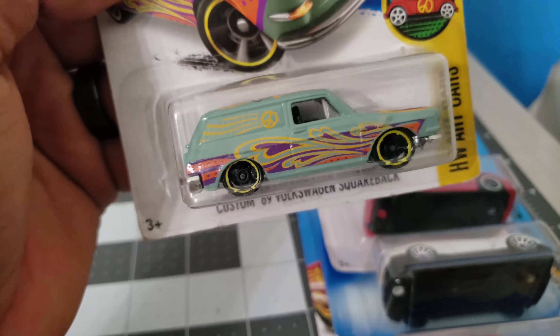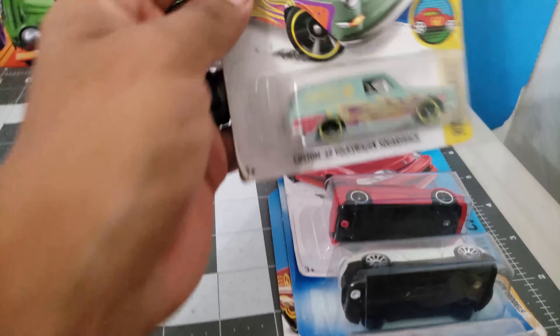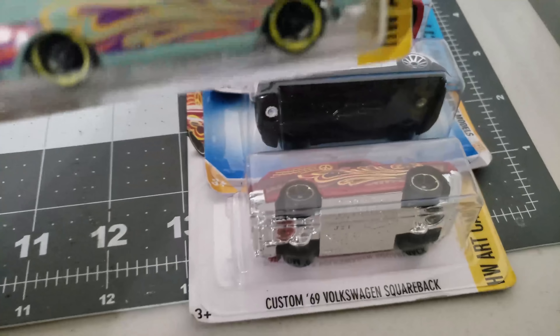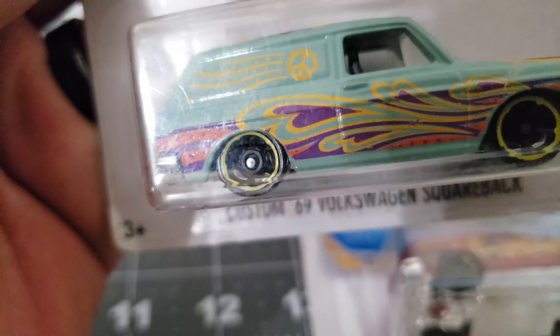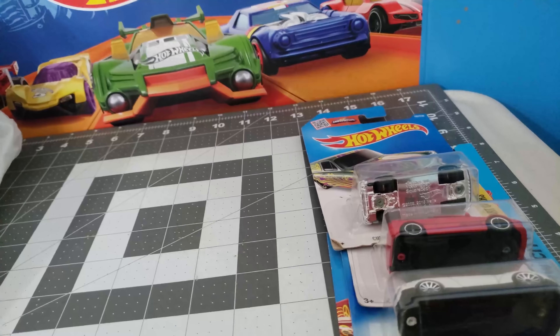Up next, another Squareback — this is the same casting just a different color variation, which looks great. It's got the same rims. Yeah, this thing is nice — VW.